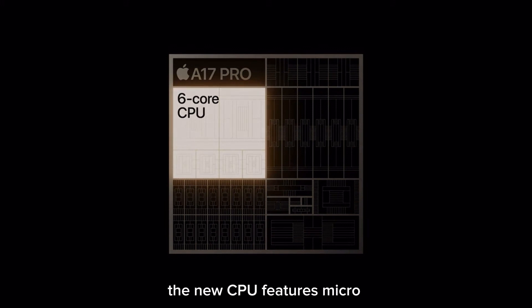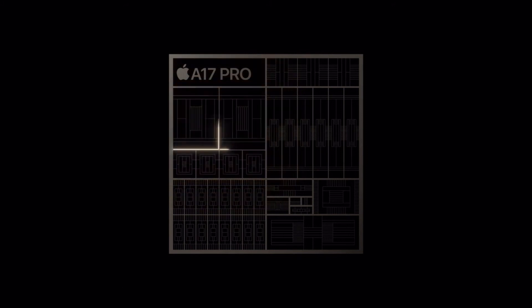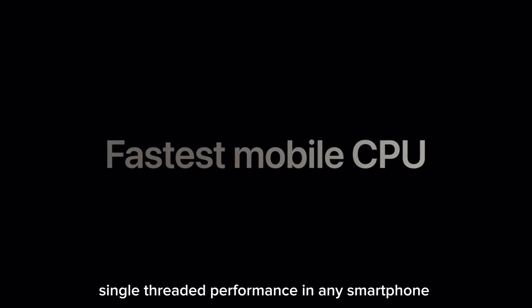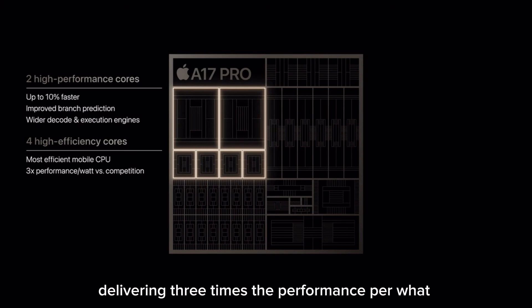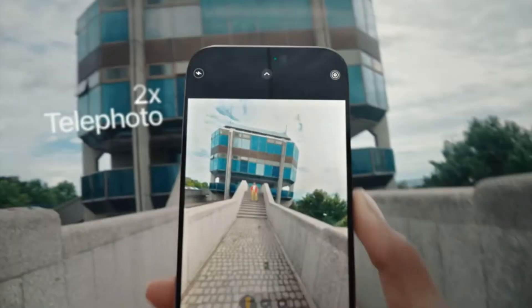The new CPU features micro-architectural and design improvements for both performance cores and efficiency cores. The performance cores are now up to 10% faster, continuing to deliver the fastest single-threaded performance in any smartphone, challenging even high-end desktop PCs. The efficiency cores are also faster and remain unmatched in the industry, delivering three times the performance per watt of the competition. These are critical to iPhone as your most typical tasks run on these cores.